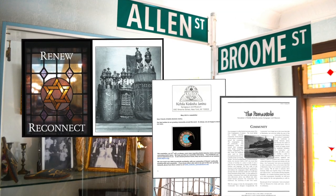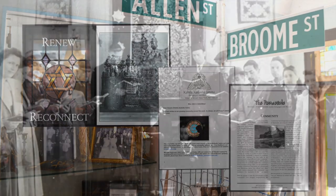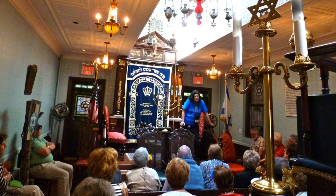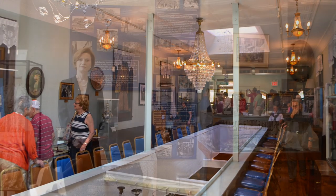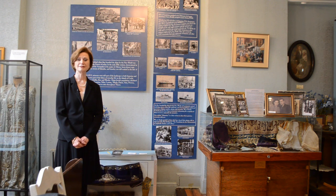The synagogue also publishes an online newspaper that combines articles on history with news of Greek Jews today, reaching thousands of Romanotes around the world. The synagogue holds regular tours, including a popular lunch tour featuring Greek kosher food. The synagogue has been restored in recent years to look as close as possible to how it looked when it opened in 1927.